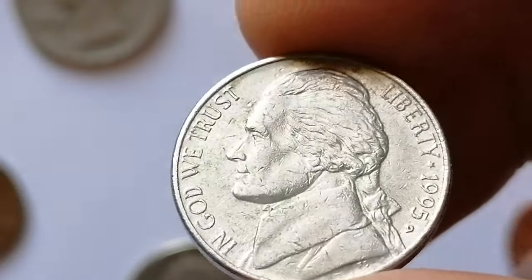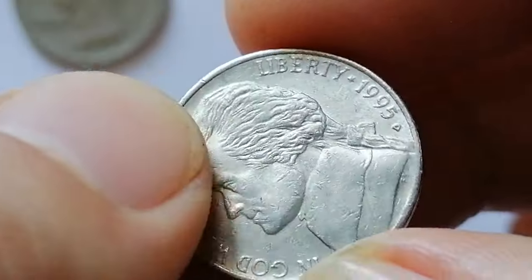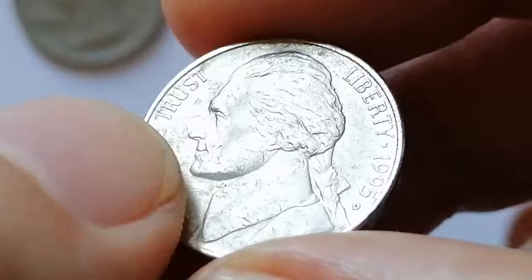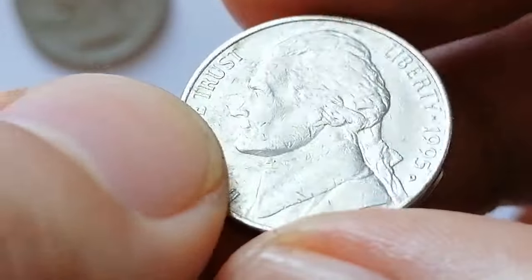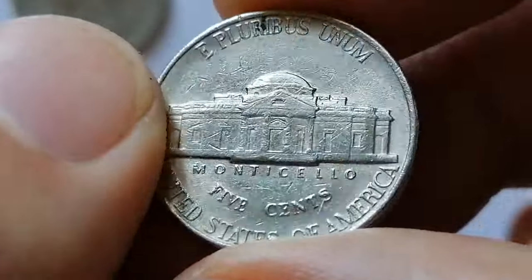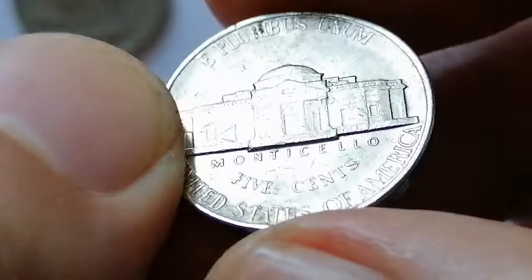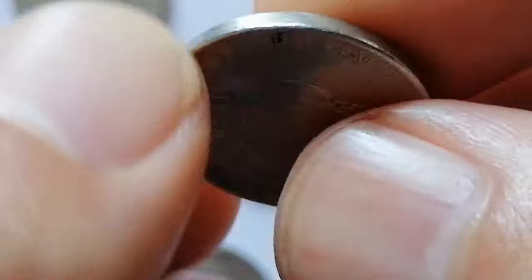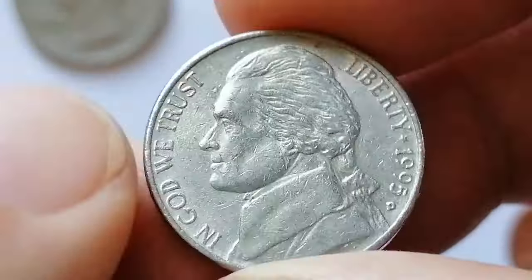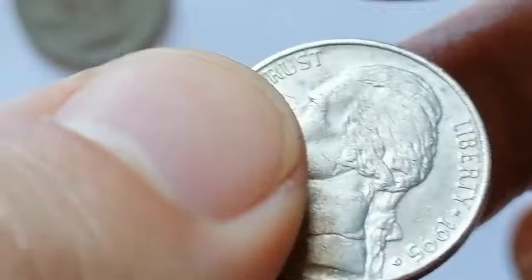In circulated condition its value is typically face value or slightly above. In uncirculated condition without full steps the value ranges from $1 to $5, while with full steps it can be worth between $10 to $30. For superb gem grades, values can reach up to $20 without full steps and up to $100 or more with full steps, as the full steps designation is highly sought after by collectors for its clear and distinct strike on the steps of Monticello.